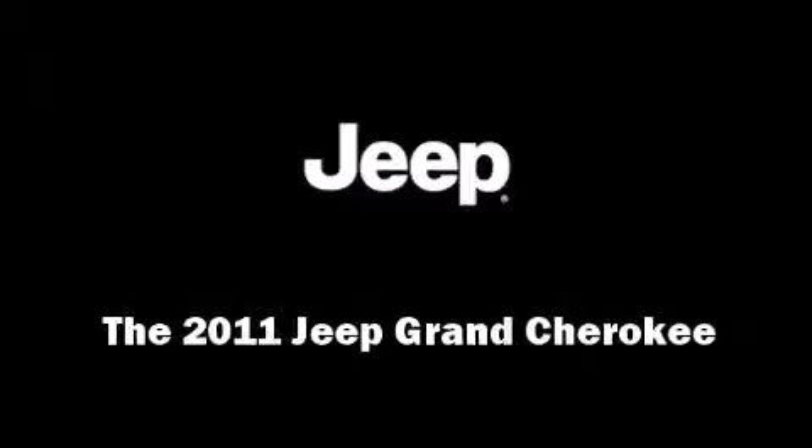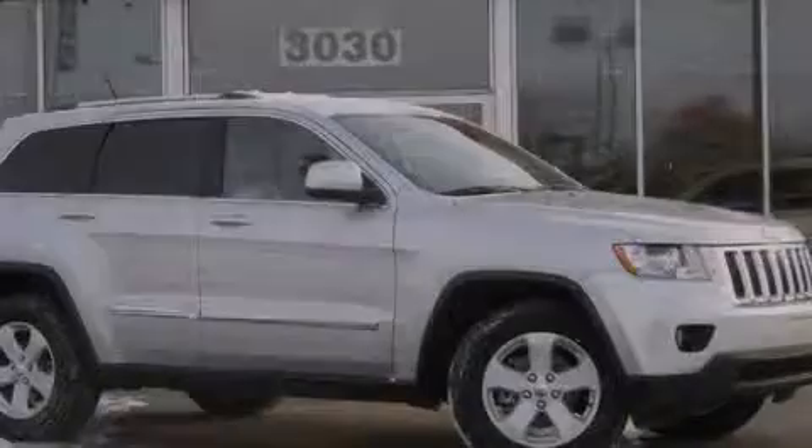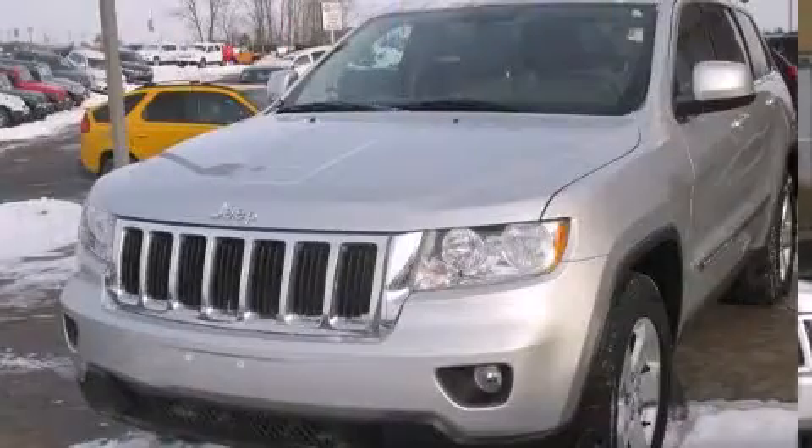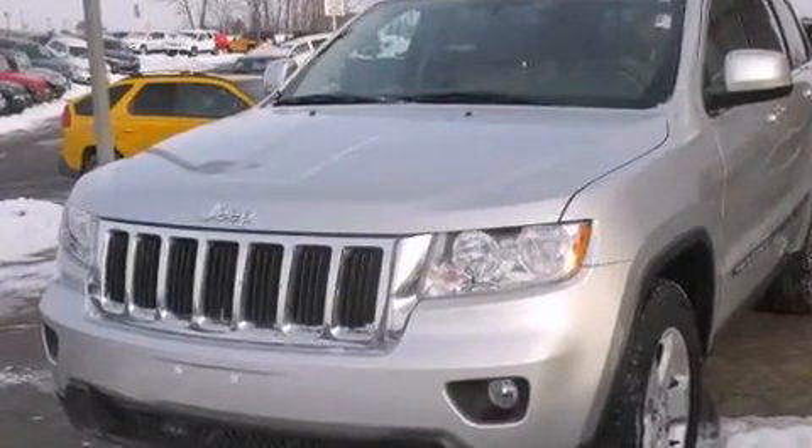Discerning drivers will appreciate the 2011 Jeep Grand Cherokee. With less than 40,000 miles on the odometer, this four-door sport utility vehicle prioritizes comfort, safety, and convenience.